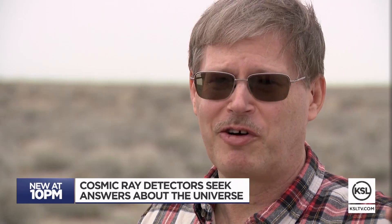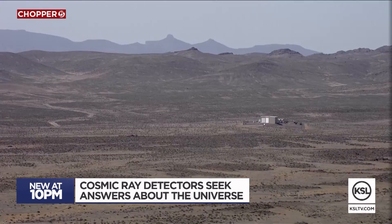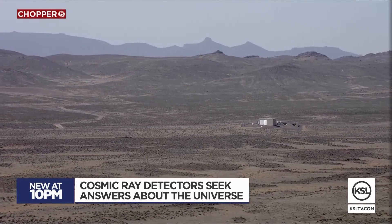There's a lot of opportunity for new and interesting physics out there. Reporting from Delta, this is Mike Anderson, KSL 5 News.